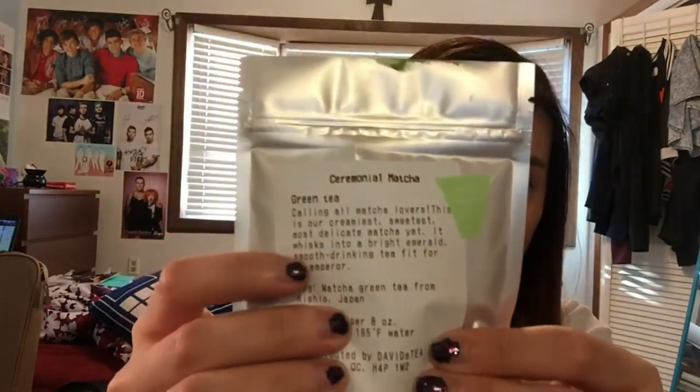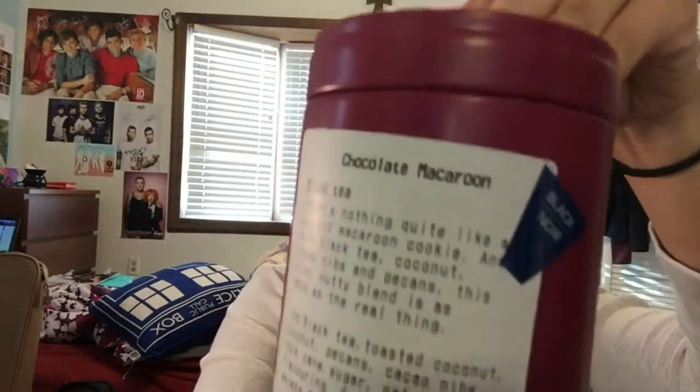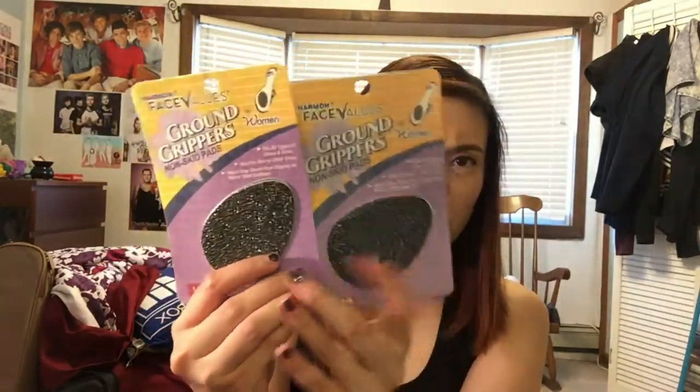This is ceremonial matcha tea — the first matcha I tried as a tea latte and it was amazing. It's just regular matcha with no flavoring and it's so good. I also got Glitter and Gold, which is awesome, and A Mighty Aphrodite, a chocolate macaroon tin — I bought two of those.